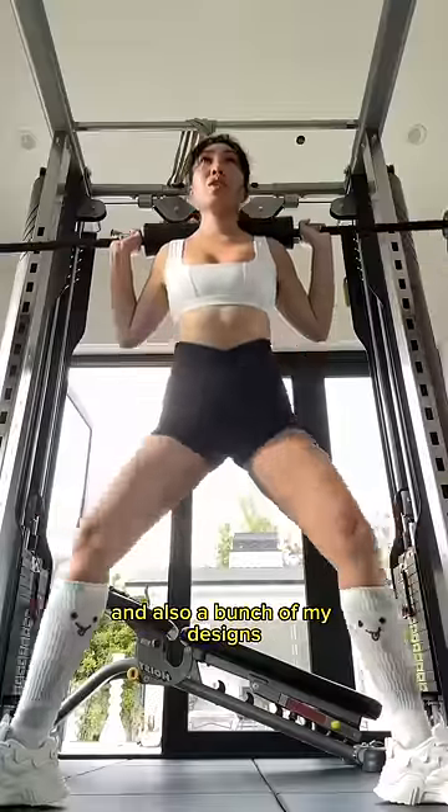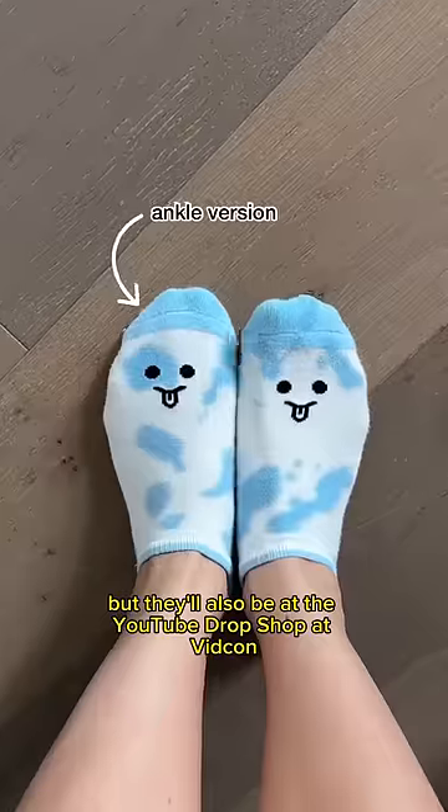Anyway, you can grab my socks and also a bunch of my designs tied right here in this video, but they'll also be at the YouTube drop shop at VidCon.